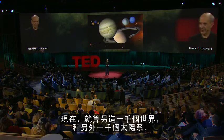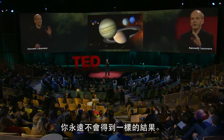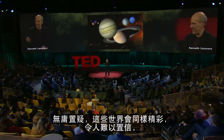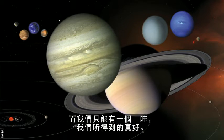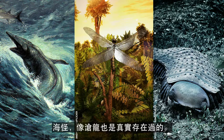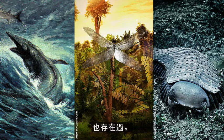Now make a thousand more worlds and a thousand more solar systems and let them run, and you will never get the same result. No doubt those worlds would be both amazing and amazingly improbable, but they would not be our world, and they would not have our history. There are an infinite number of histories that we could have had, and we only get one — and wow, did we ever get a good one. Dinosaurs like Dreadnoughtus were real. Sea monsters like the Mosasaur were real. Dragonflies with the wingspan of an eagle and pillbugs the length of a car really existed.